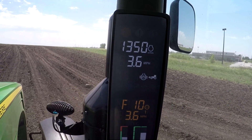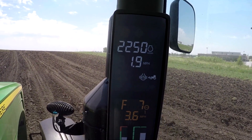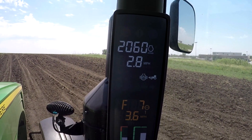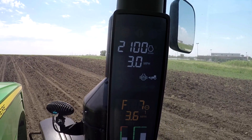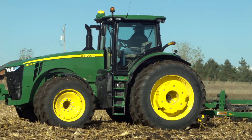With load anticipation off for the SCV, watch on the corner post how the tractor responds as I complete a headland turn. With load anticipation off, there is no boost in engine speed when I activated the SCV and the tractor was slow to respond when the implement engaged the soil.